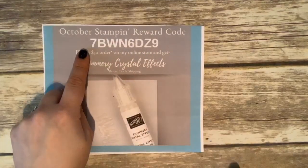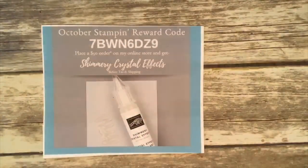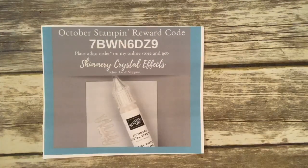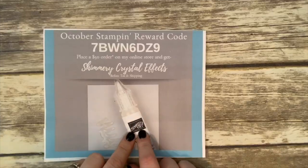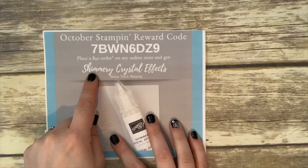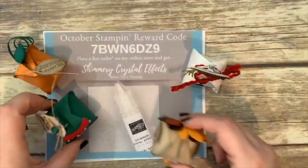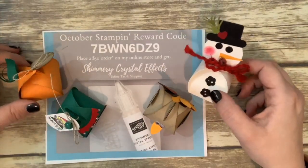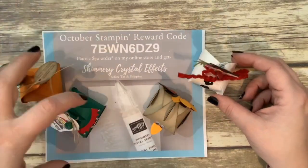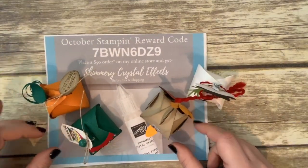Here is my code for October. I have a code every month that includes a free gift. If you place a $50 order with me this month you can get my free gift — shimmery crystal effects. A $30 order gets you my make-and-takes from this week, which are my adorable little treat boxes. Bump it to $50 and you get both the treat boxes and the shimmery crystal effects.